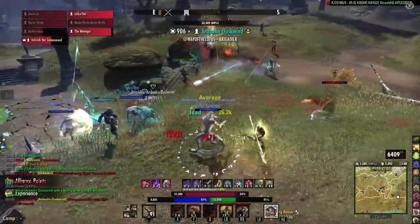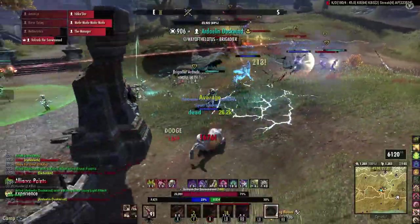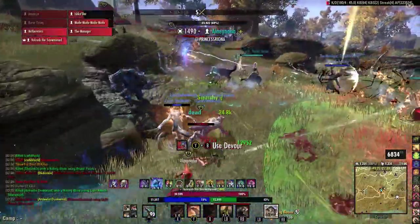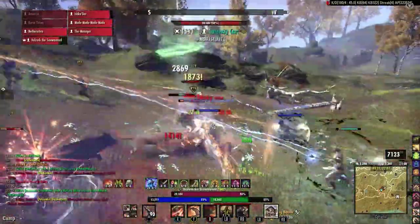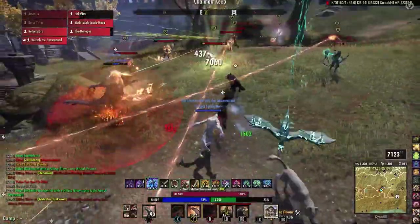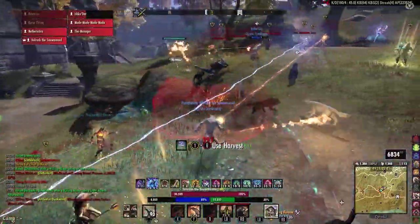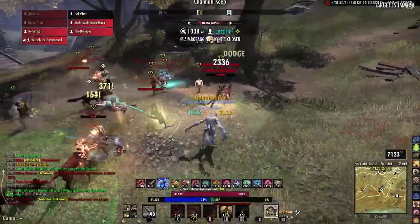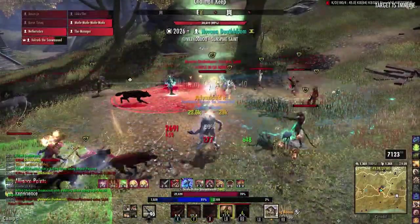As a point of reference, 2% damage done is approximately the same as receiving 1,320 offensive penetration or a 2% armor reduction. Now this is hardly a change of the level of the burning light passive that came in update 35 for Templar wolves, but this is a welcome boost to warden werewolves nonetheless.